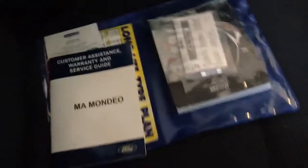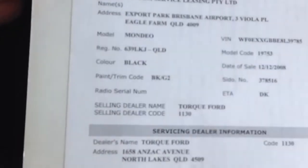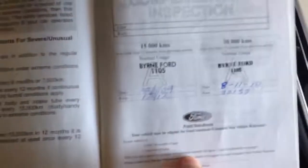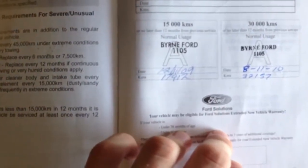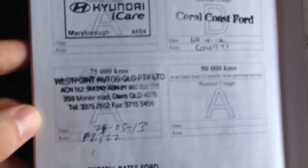It does have its books. Going through the service history first — it looks like it was owned by Custom Service Leasing, Export Park, Brisbane Airport, so it may have been a lease car. Looking at the actual service history, the initial services were done on time. Westbourne Auto did the last service when it came into our stock at 82,000 kilometres. The car has done 82,000 kilometres, around about.